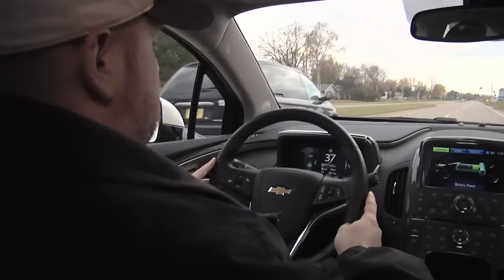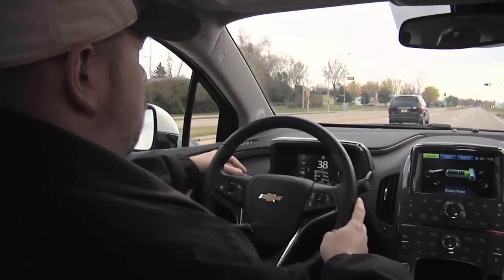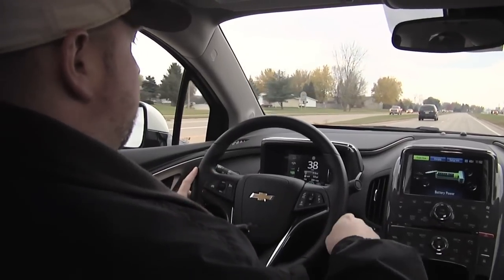Everything on the Chevy Volt is laid out just terrific. Over here on the left side of the steering wheel I've got my cruise control functions — I'm not having to reach over and fiddle around. Over here is my Bluetooth capability so I can take and receive phone calls without having to fiddle around to find my phone.